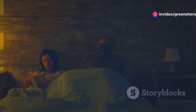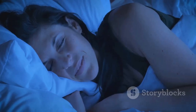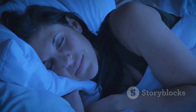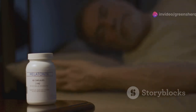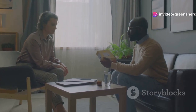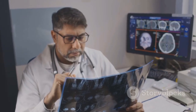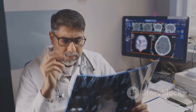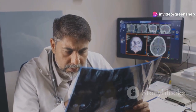A good night's sleep is crucial for overall health, including cognitive function. While sleep medications can be helpful in the short term, it's essential to be mindful of their potential impact on memory and thinking. Some sleep medications, particularly those in the benzodiazepine and non-benzodiazepine classes, can have amnesic effects, meaning they can interfere with memory formation and recall.